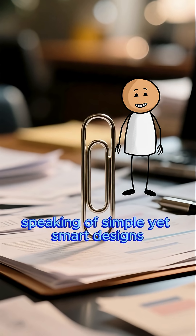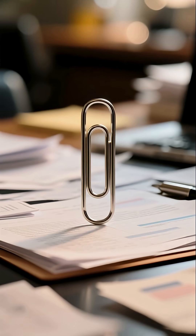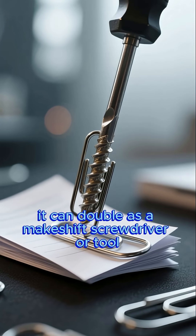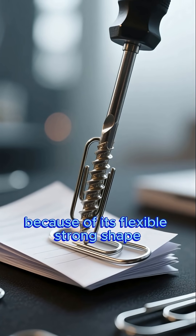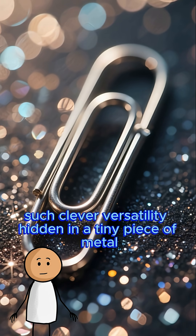Speaking of simple yet smart designs, the humble paperclip is an engineering marvel. It's not just for holding papers together — it can double as a makeshift screwdriver or tool because of its flexible, strong shape. Such clever versatility hidden in a tiny piece of metal.